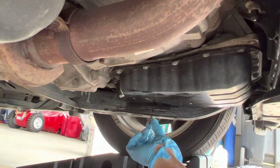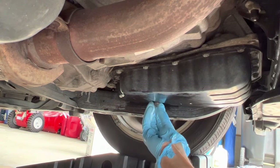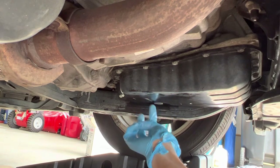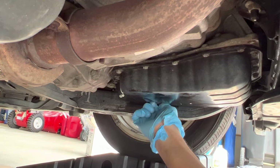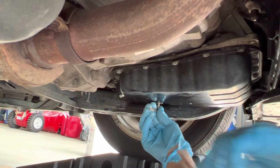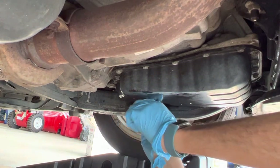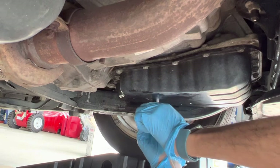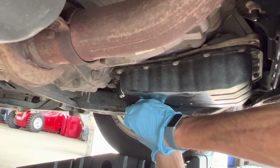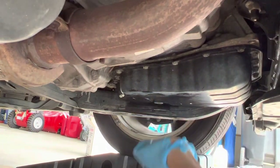The old washer seems fine so I am going to reuse it after cleaning. Finger-tighten the drain bolt, then use the Allen key. The tightening torque for this bolt is 30 pound-feet. I know by experience how much that is, and that should be fine.